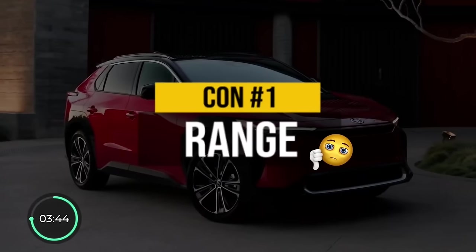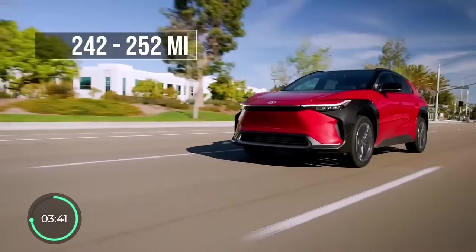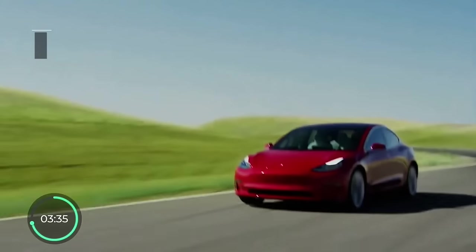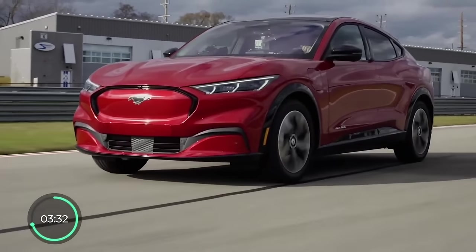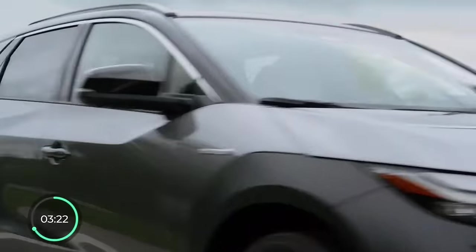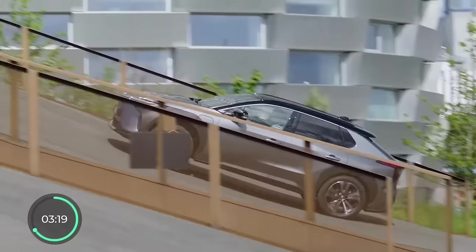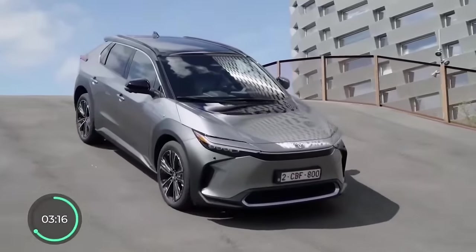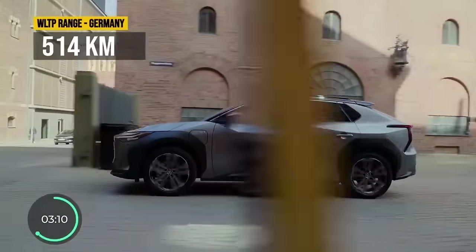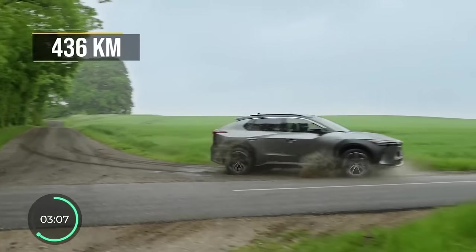The first con is the range. The BZ4X's EPA range spans from 242 to 252 miles depending on the trim. Most popular electric crossovers have range well above 250 miles, and many have now crossed the 300-mile mark. I should also mention that for some odd reason, the BZ4X's European range numbers done in the WLTP standard vary drastically from country to country — in Germany it's listed at 514 kilometers, while in the UK even the best option is only 436.